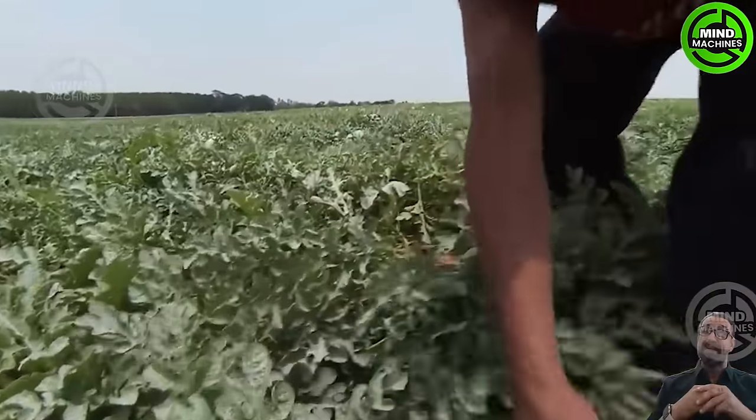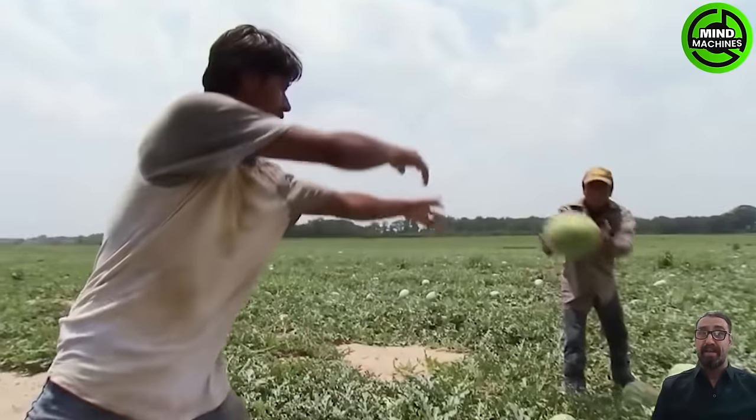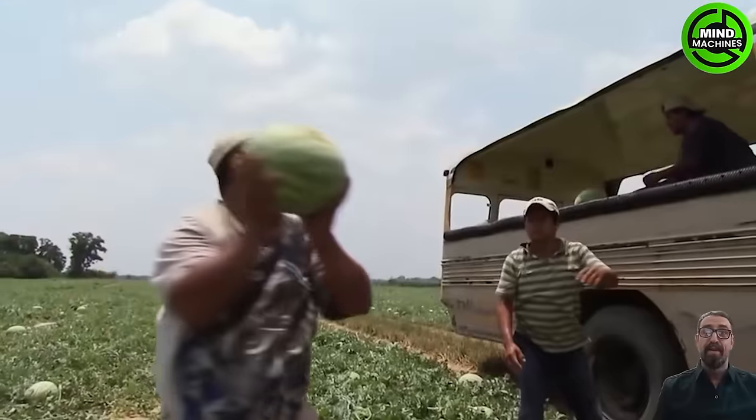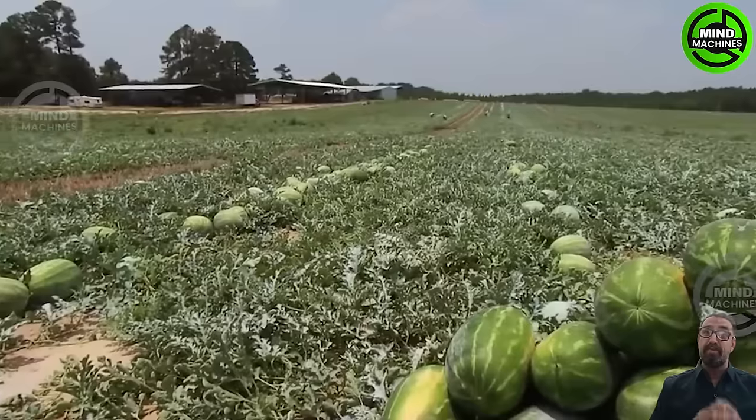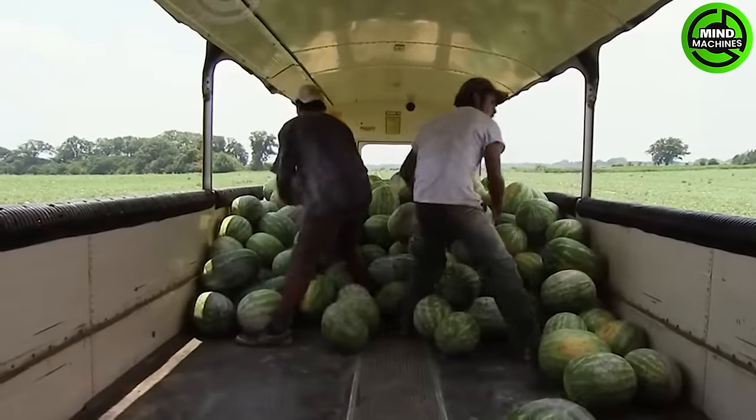Watermelons enjoy worldwide popularity. Discover how a farm family in Georgia has mastered the process of bringing melons from the field to the market. They employ a skilled workforce dedicated to picking, packing, and delivering with remarkable precision.